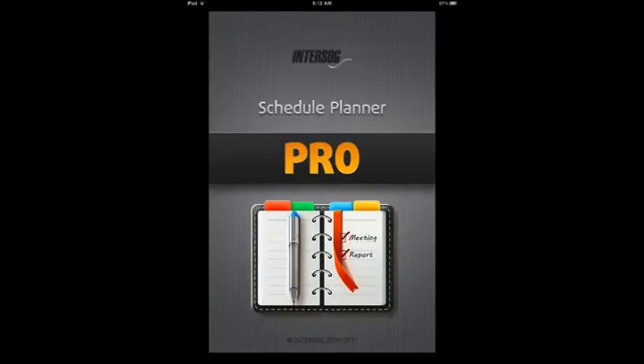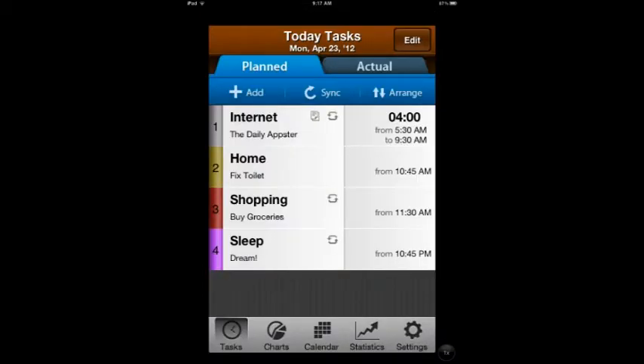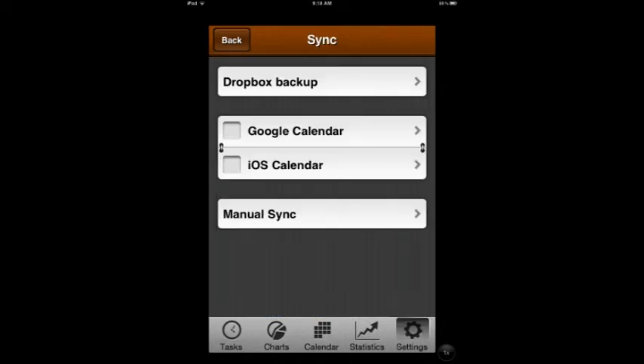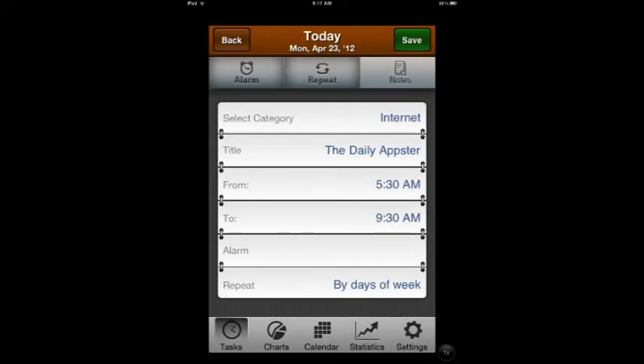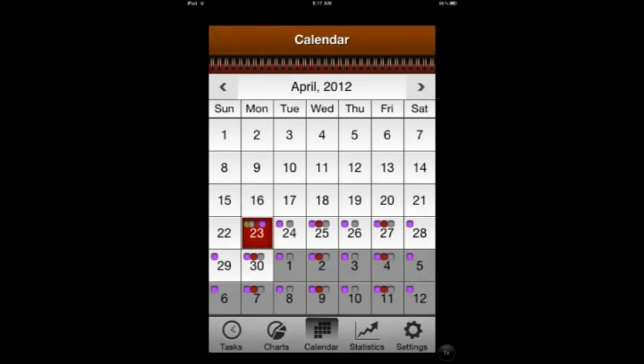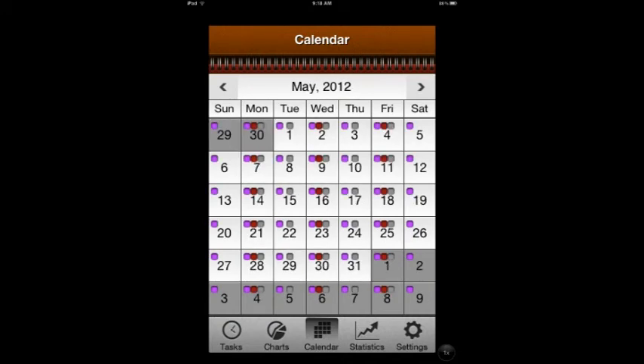Next up is Schedule Planner Pro. This is a schedule planner and to-do list — a notification center for all of your tasks. The layout is fantastic; you're able to easily add appointments or notes, and you can throw alarms on those things. You can sync this with your iOS calendar or with Google Calendar, whichever you use. All of the tasks are color-coded by category, and it's easy to make recurring tasks or lists. There's an awesome calendar view that allows you to see easily what's coming up in the next month.